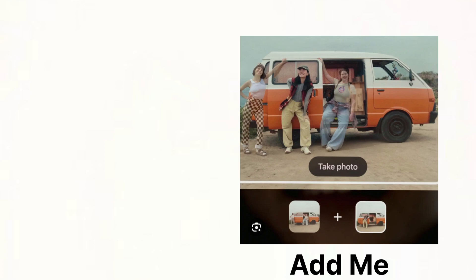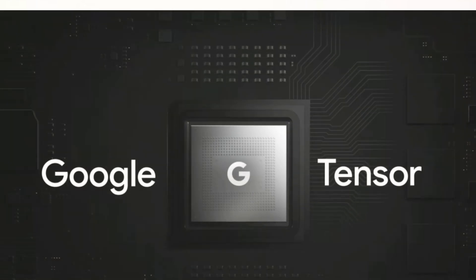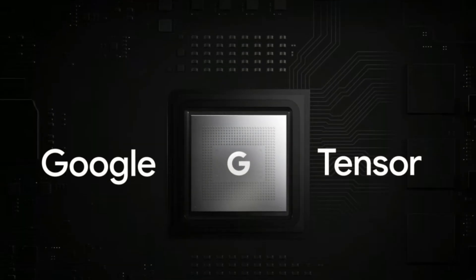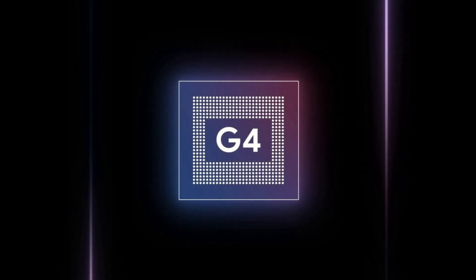Features like Gemini were only possible because of the super-powerful TPU on Tensor G4. While the first few Tensor chips struggled with battery life and overheating, Google has fixed these problems with the newer Tensor chips, which makes it really easy to recommend the Pixel 9.